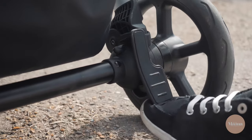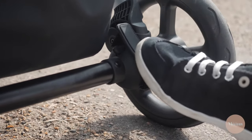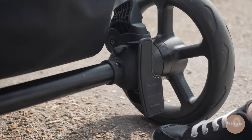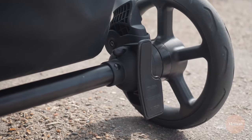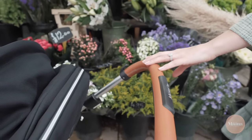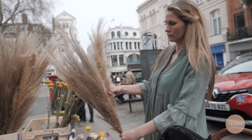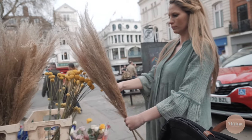Now let's talk brakes. When in place they kept the travel system firmly put. I love that it's on one side and I don't have to fumble under the basket to get to it. However, the only downside is if you get too close you could accidentally flick the brake on whilst walking, which isn't ideal. But it's easily avoided by adjusting the handlebar and creating a tiny bit more distance.